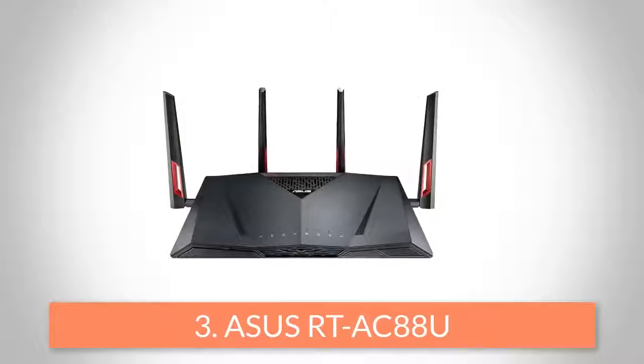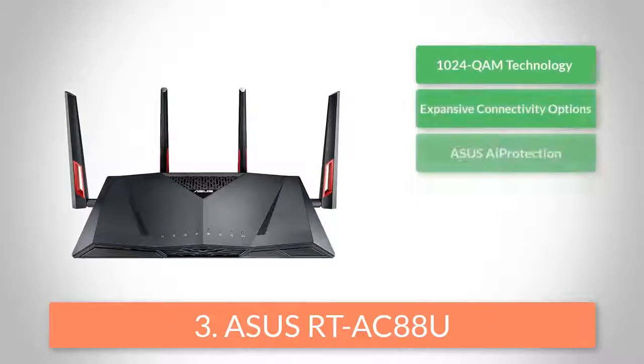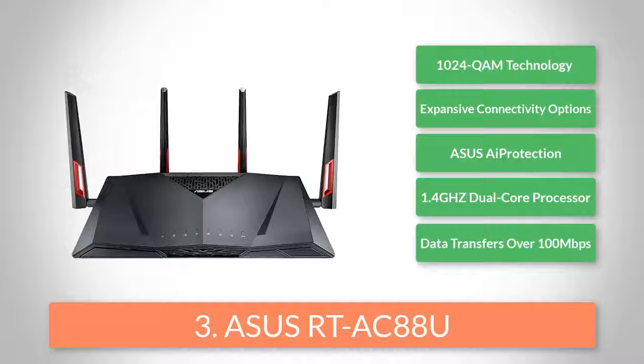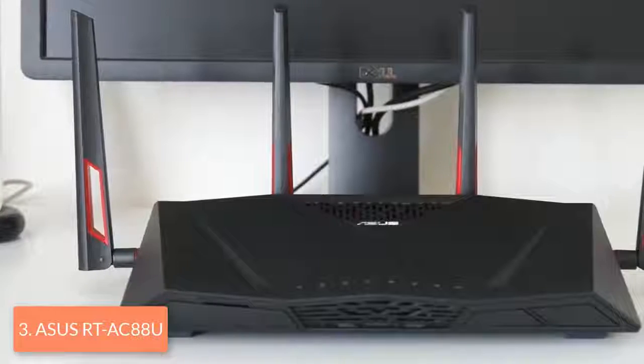Moving on, at number 3 we have the ASUS RT-AC88U. Even though ASUS is primarily known for its graphics cards, laptops, monitors and motherboards, this company is becoming a serious player in the networking world too. Their RT-AC88U is meant for increasing your gaming pleasure, but also looks like a gaming device.